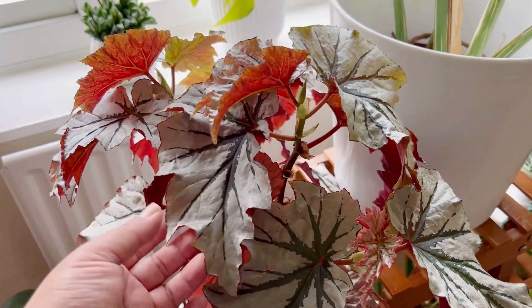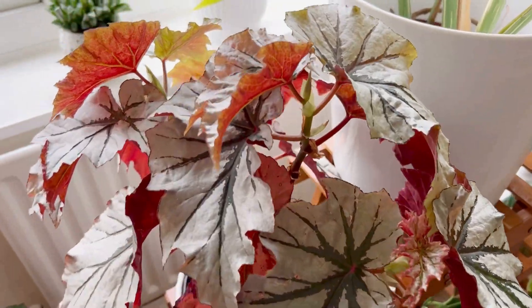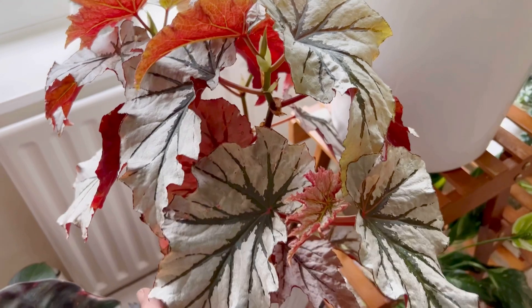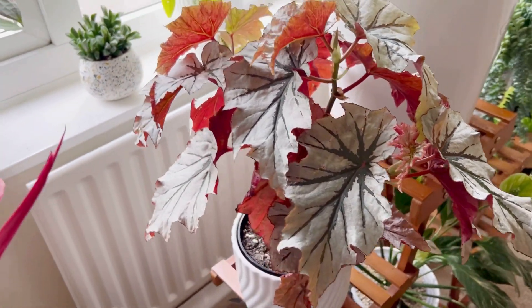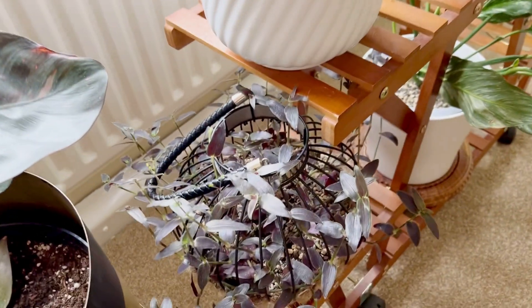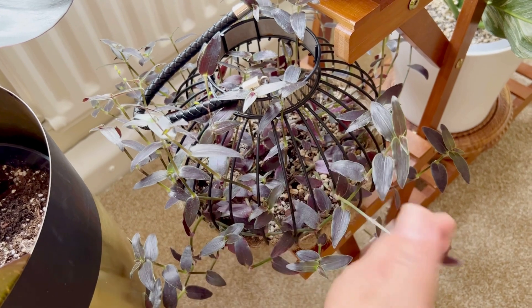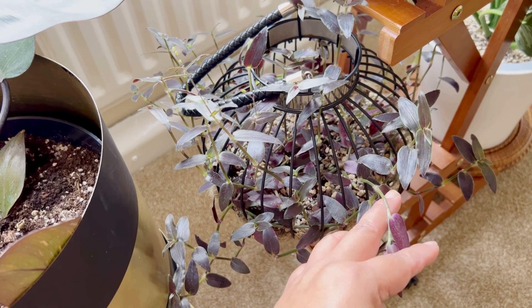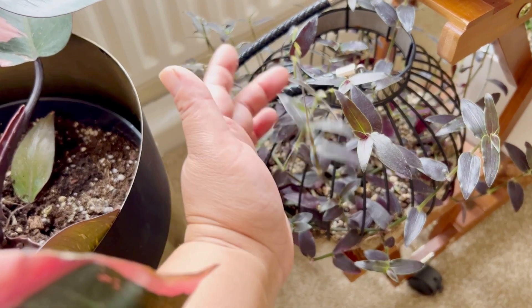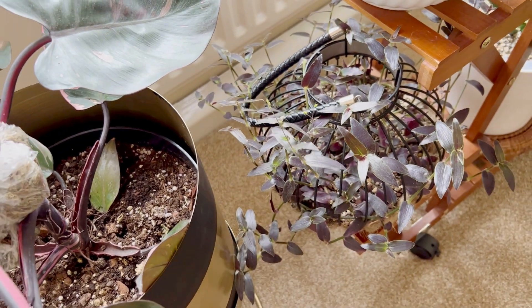Here is my Begonia Looking Glass — if you've seen my unboxing video she's in there, and she's growing nicely, very bushy. Down here I have Tradescantia Jose Buono — I love the deep purple backs on them. They're really pretty and get white flowers on them, and the contrast is really, really pretty when they flower.